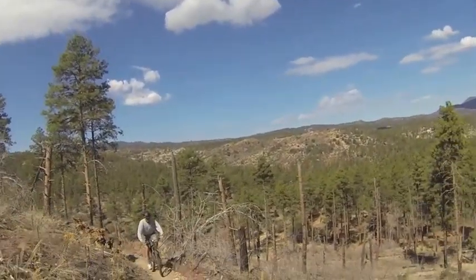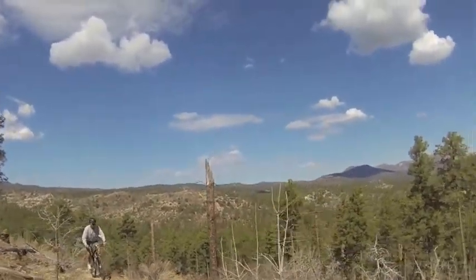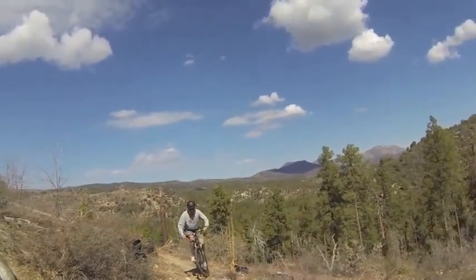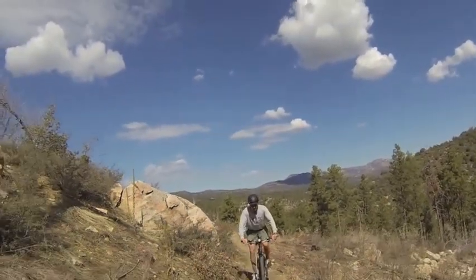We've come down 332 and we've hooked up now with 392. This is the uphill switchback trail that we're on now and we're going to take this all the way to the top. You can see it's a beautiful day today — temperature is about 65 degrees.